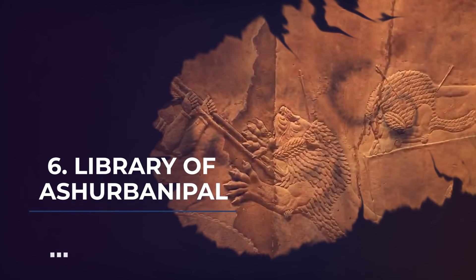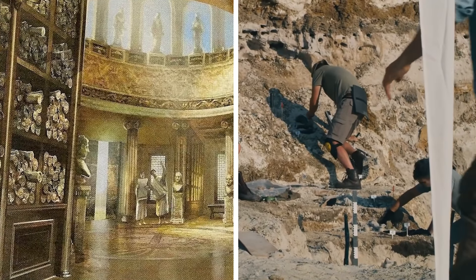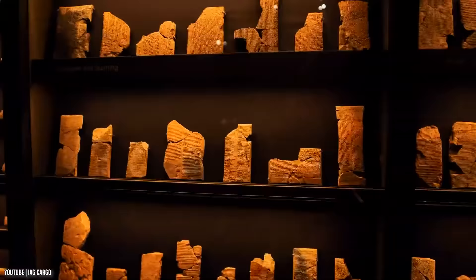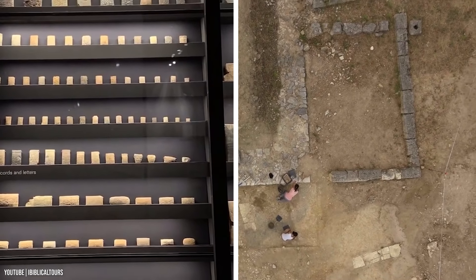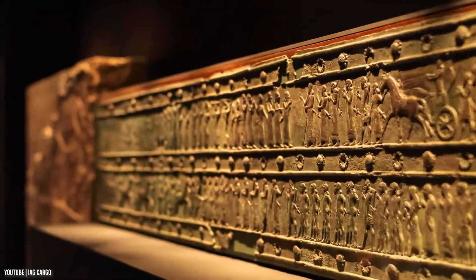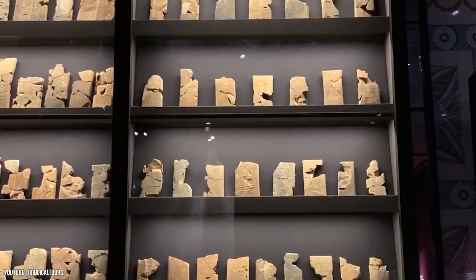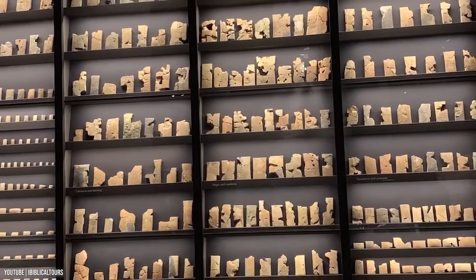Number 6: The Library of Ashurbanipal. Researchers are ever grieving about the loss of the Library of Alexandria, but the well-preserved Library of Ashurbanipal is something they can be happy about. It's known as the most precious source of historical material in the world. In the 1850s, archaeologists uncovered a whole pile of clay tablets with text from the 7th century. These tablets contained a huge plethora of historical text, administrative and legal documents, medical treatises, and literary works from ancient cultures. It's a collection of over 30,000 of them.